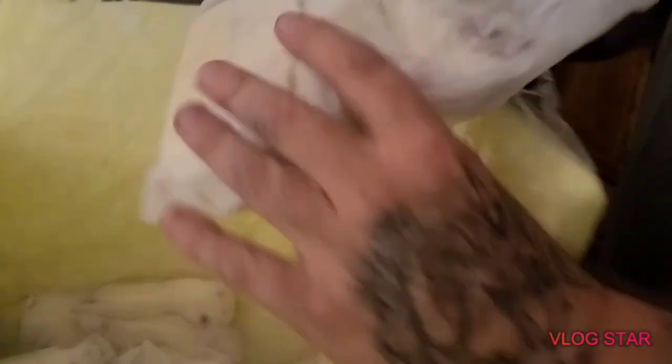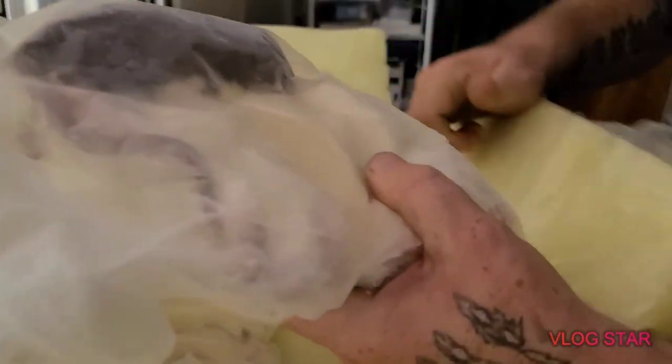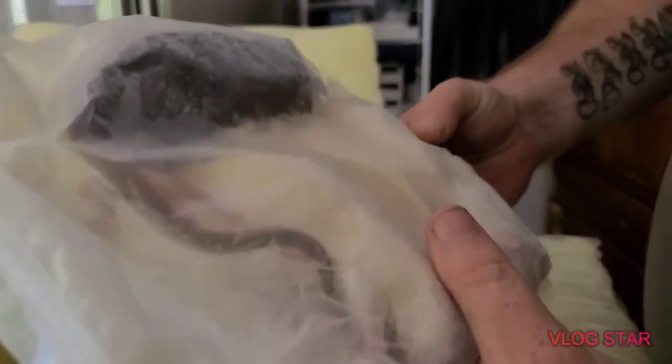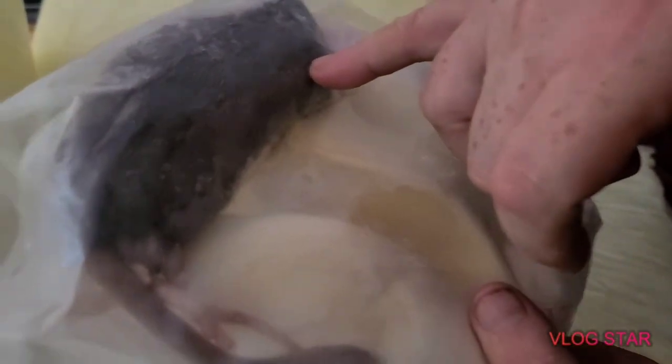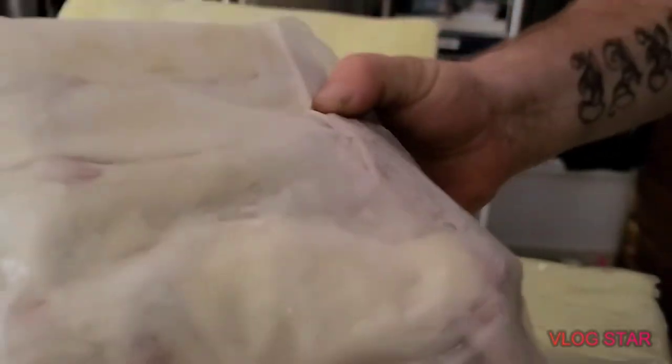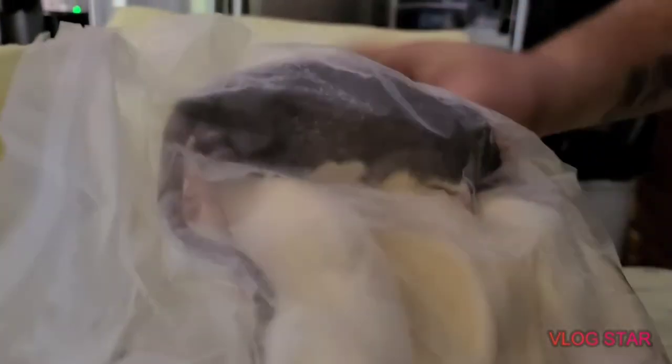It looks like it's packed on more dry ice in the bottom — nope, looks like more packages of rats. Nice. Here we go, and they are still frozen solid as a rock. As you can see, that is a rather large rat there. They look good — that package looks really good.